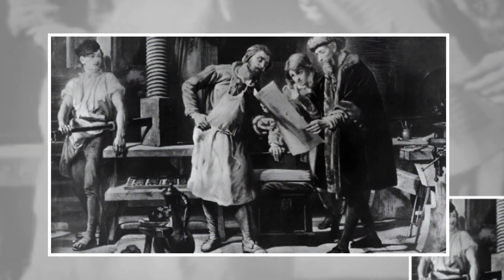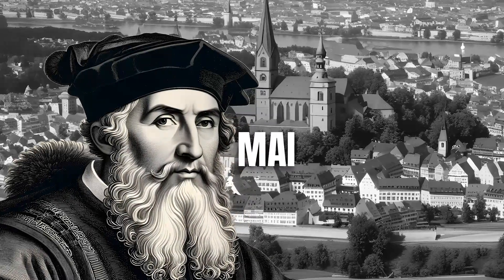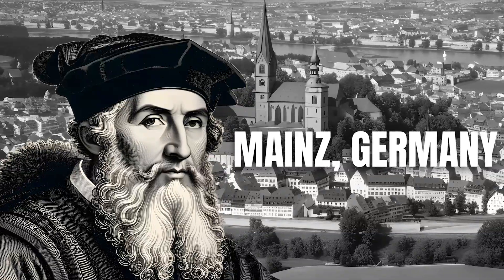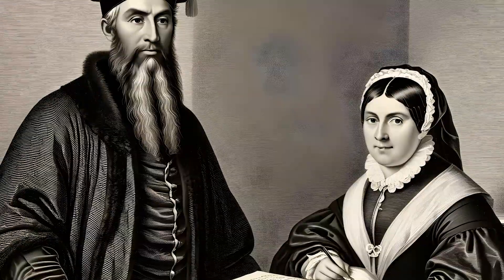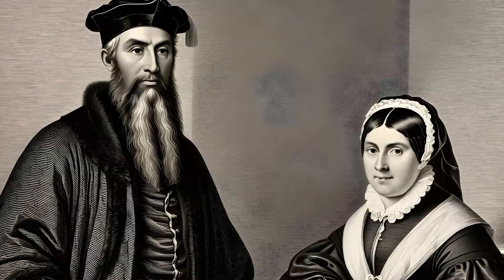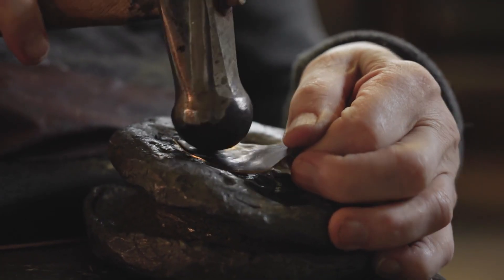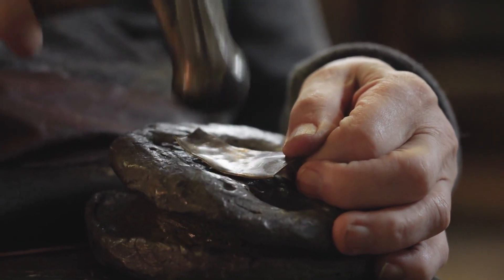Gutenberg was born into a patrician family in Mainz, Germany, between the 14th and 15th century. His father was a merchant and his mother came from a shopkeeper's family that had once been a part of the German nobility. As a young man, Gutenberg worked in various crafts such as goldsmithing and gem cutting in Mainz and Strasbourg.